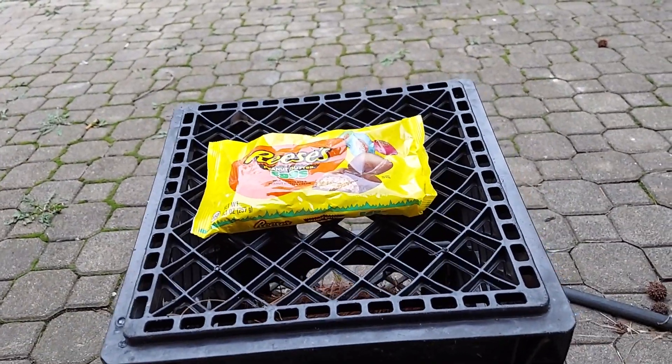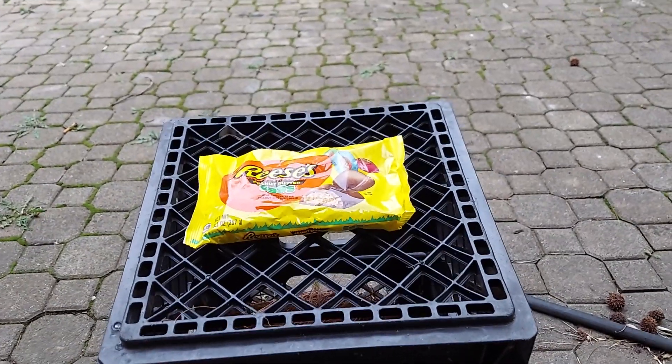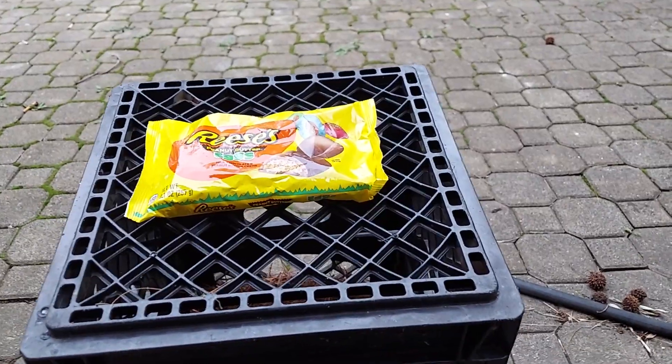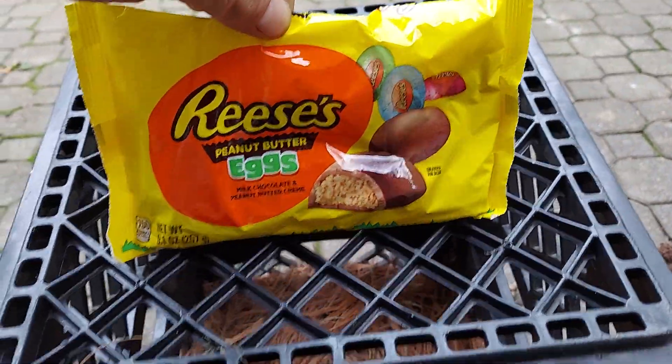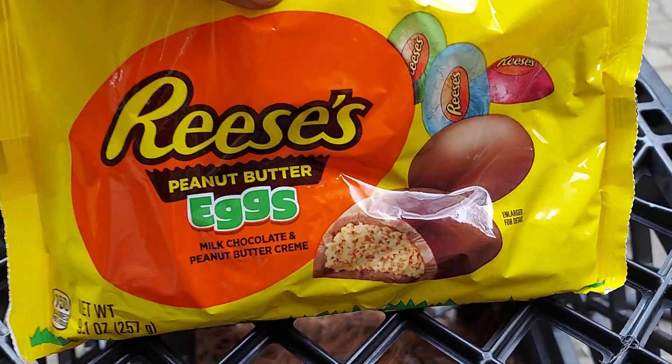What up everyone, I got a treat for you guys today. What is the best part about Easter? The best part about Easter is the day after Easter, because all that good candy goes on sale 50% off. Got me a bag of the Reese's peanut butter eggs.